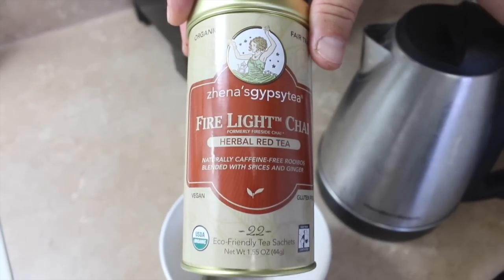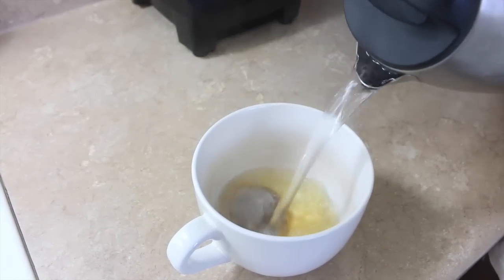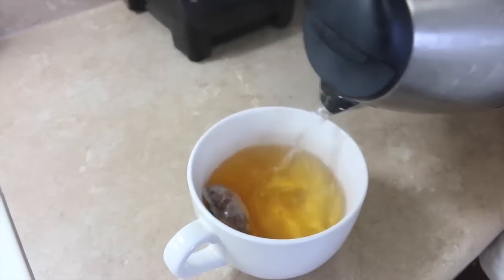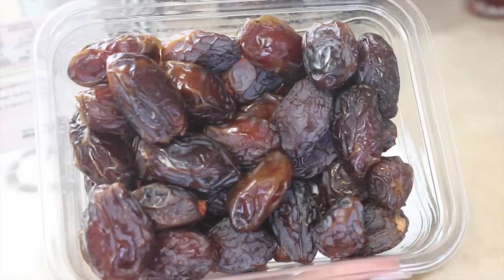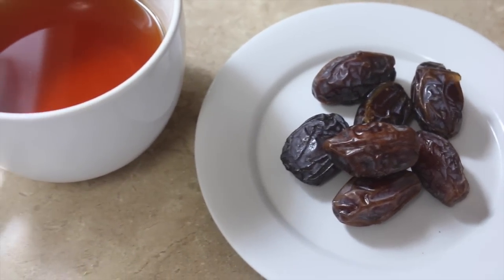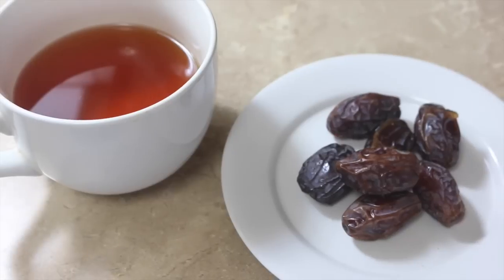A little later on I'm having some herbal red tea — it's caffeine-free, made with rooibos. I'll also have some Medjool dates, one of my favorite desserts, just a little handful with my tea as an evening treat. Alright, that was what I ate today — thank you so much for watching and I'll see you in the next video!